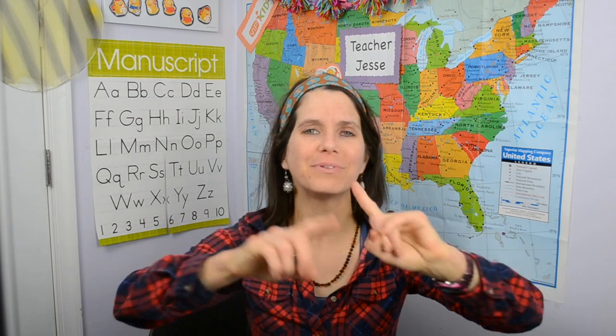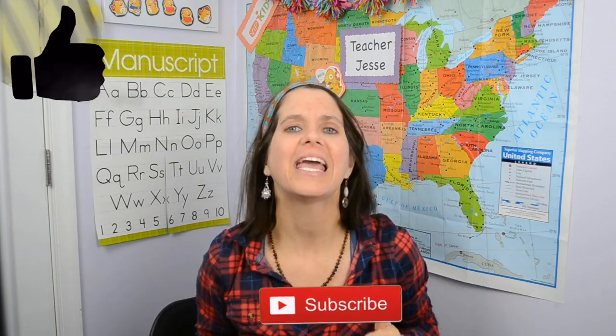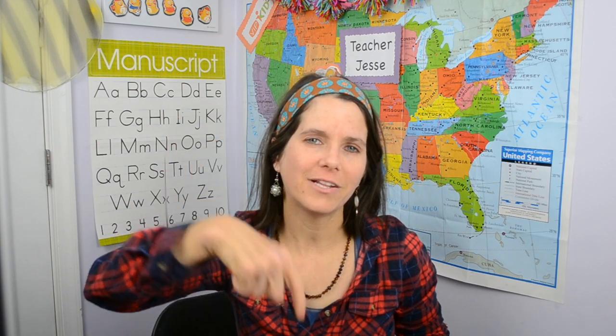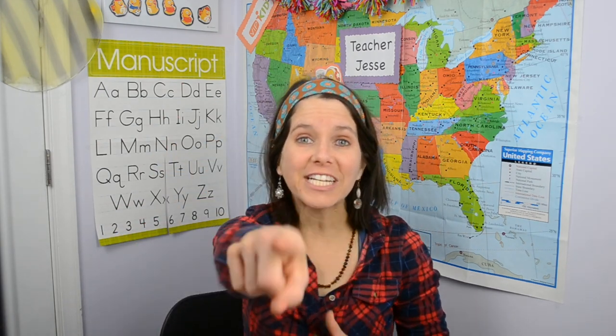And that about wraps up this video, guys! I hope you enjoyed it. If you did, please give it a big thumbs up. If you're not already subscribed, please click that little red button below to subscribe. Don't forget to check out the playlist and I'll see you guys next time!